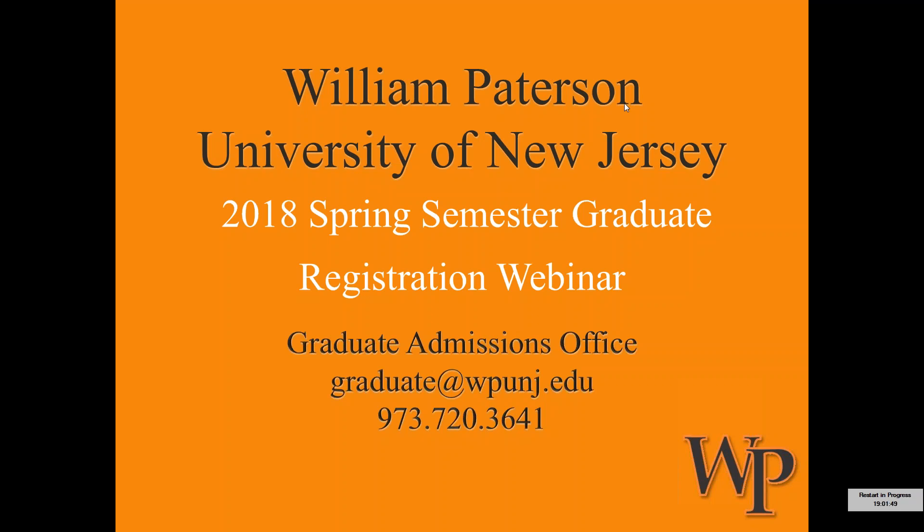Good evening, my name is Brian Gromkowski. I'm one of the assistant directors here in the Graduate Admissions Office at William Patterson University. I want to thank you for taking time out of your schedule to join us for our webinar today. I know it's certainly a busy time of year with the holidays and we do appreciate you taking the time to join us. It's my hope that we can cover a lot of ground for you in a relatively short amount of time and get you the information that you need about registering for classes for the upcoming spring 2018 semester.